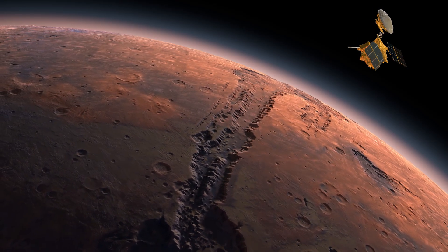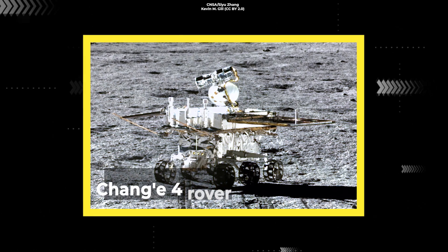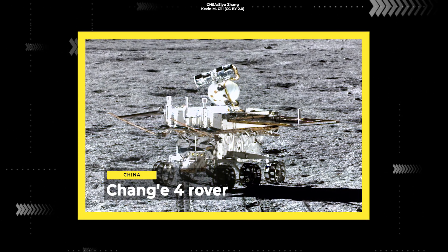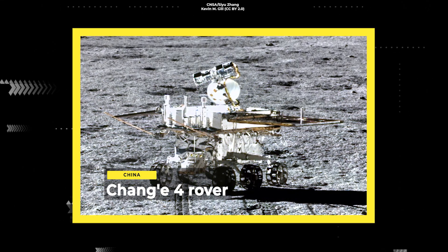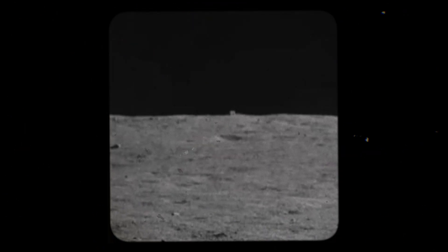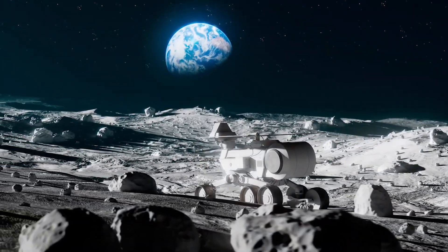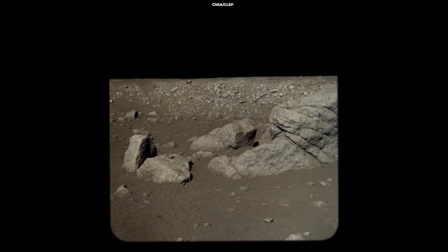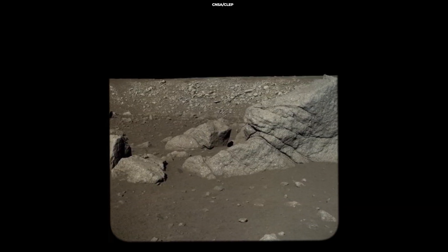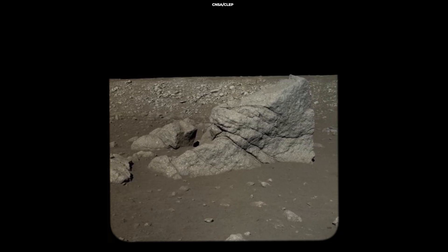Seemingly mysterious objects don't occur solely on Mars. In December 2021, China's Chang'e 4 rover, still doing great things on the lunar far side more than three years after landing, spotted a hut-shaped object 80 meters away. It duly trundled towards it and revealed it to be just a boulder, presumably ejected from a nearby impact crater. Some say it looks like a crouching rabbit, but I doubt anyone is claiming that it was sculpted by aliens.